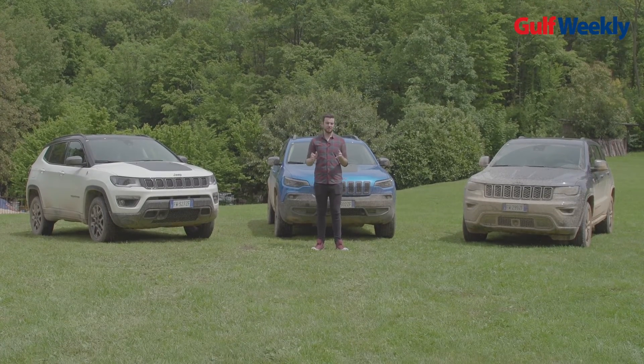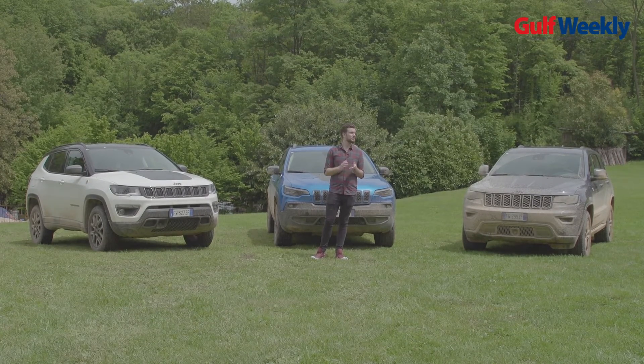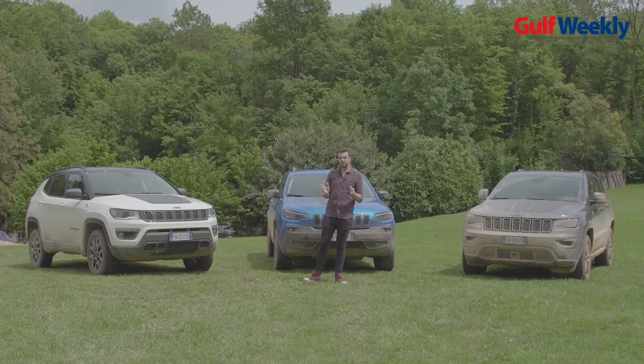So here I am in Italy doing a test drive for Jeep. I'm here at Lake Garda and it's an absolutely beautiful location. The sun has come out for this video, which is great because it's actually been raining the last two days, but I've been test driving three models.